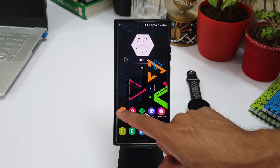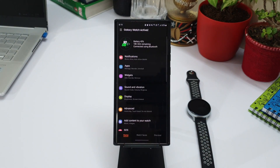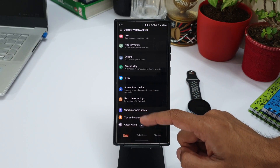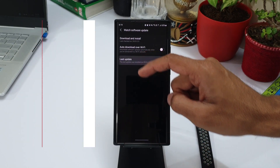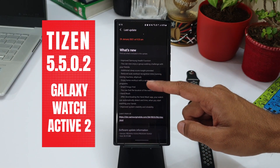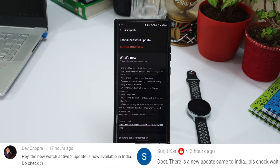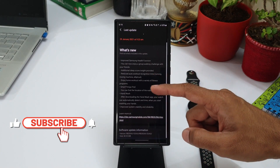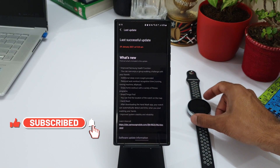Just a few days ago I shared some information about the new Tizen OS update released for Samsung Galaxy Watch Active 2, but the update had not arrived on my phone then. Here it is available now in my region and I have already updated it, thanks to a couple of friends on the channel who informed me. I was kind of excited about this update but after updating the watch I realized it is not offering any considerable improvements or feature additions — I will tell you why.